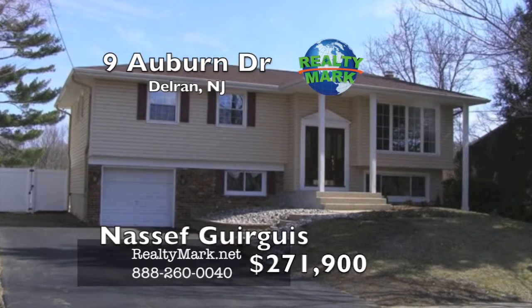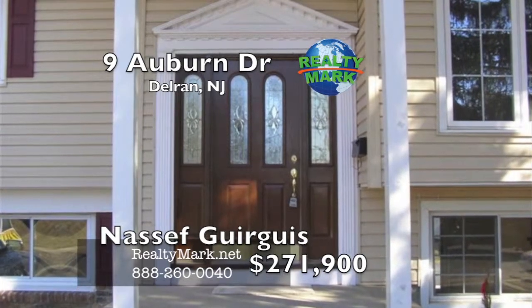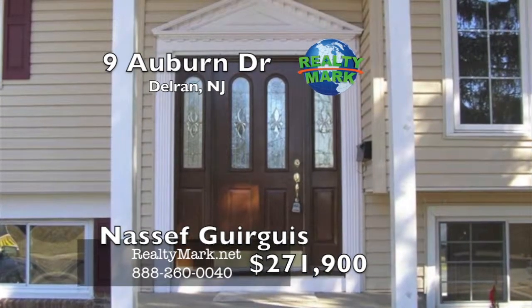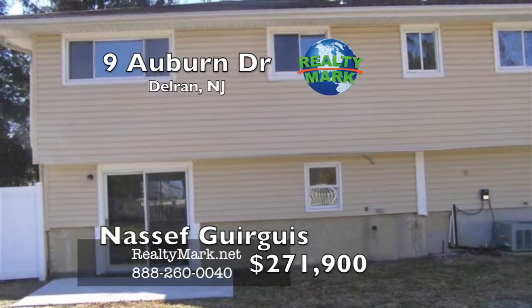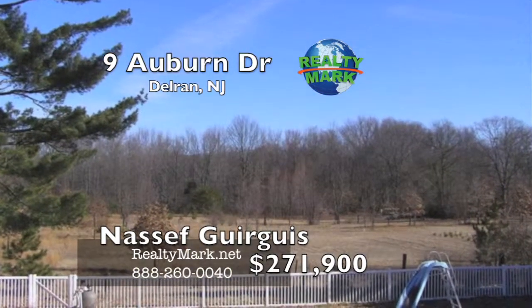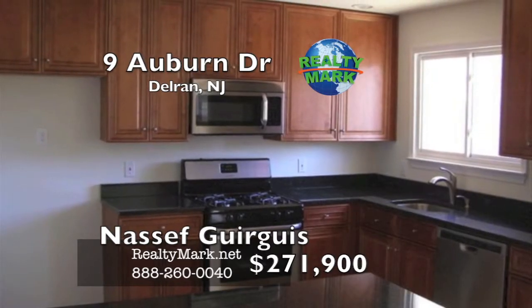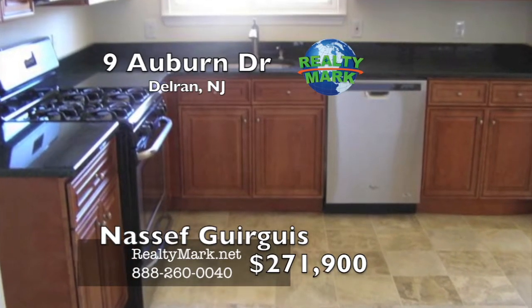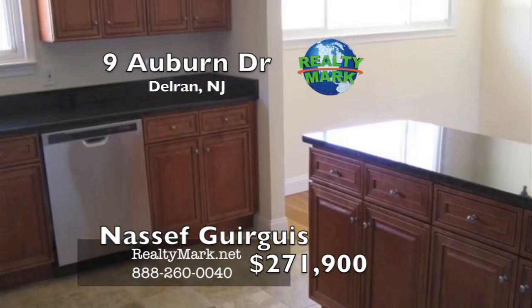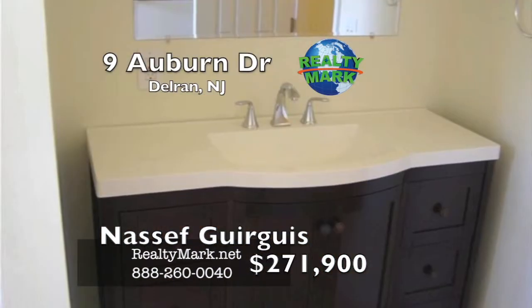This home will sell itself. Rehabbed in 2015 with newer siding and roof, new asphalt two-lane driveway that can park up to four cars off street. The property backs to an open wooded field for privacy. New kitchen with granite countertops and tile flooring, refinished wood flooring on the main floor level with new carpeting downstairs, freshly painted in neutral color, brick fireplace in the family room. Please call Nassif Gorgas for more information.